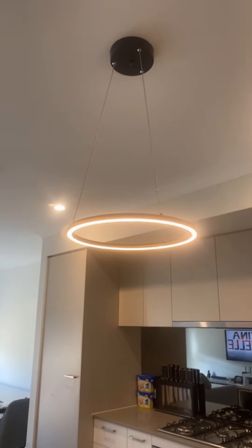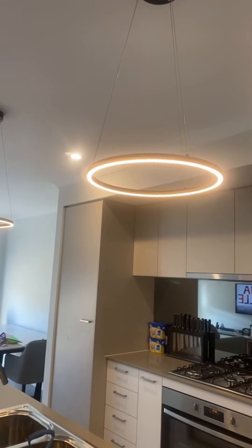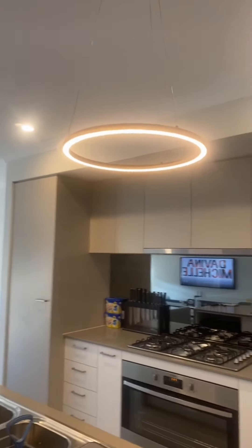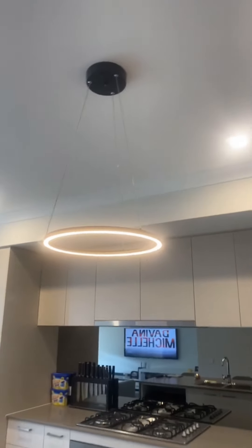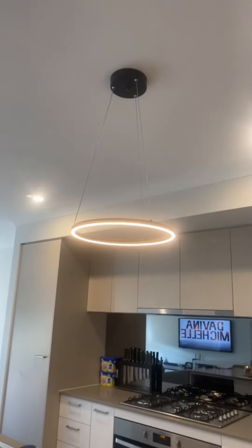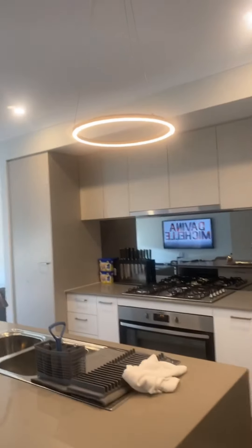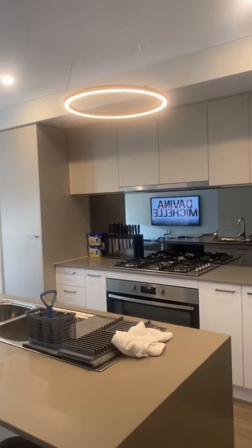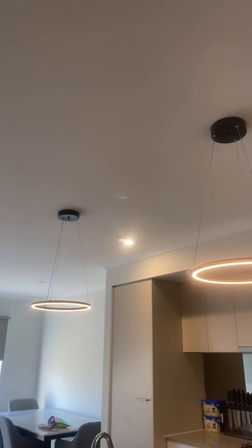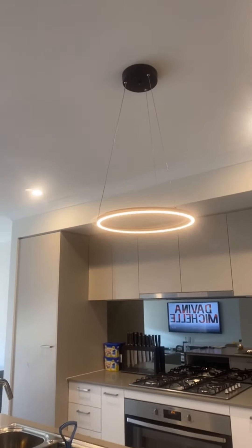Almost forgot to mention the lights! These pendant lights are matte black with LED light underneath. You can get them from Beacon Lighting, but we got ours from Bunnings where they were a bit cheaper — about $120 each. It's a little different to your normal kitchen downlights and a nice way to hang something over the bench.